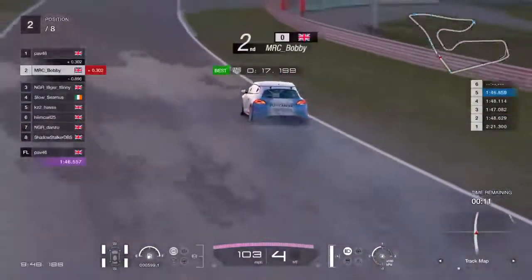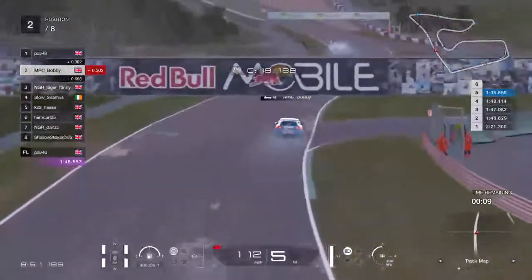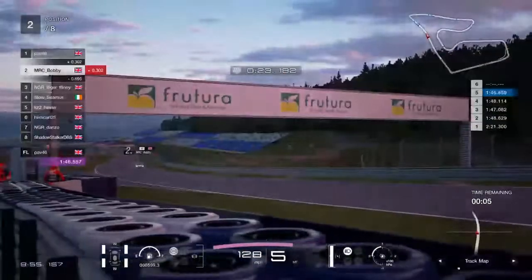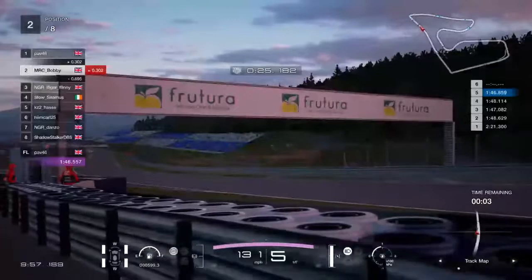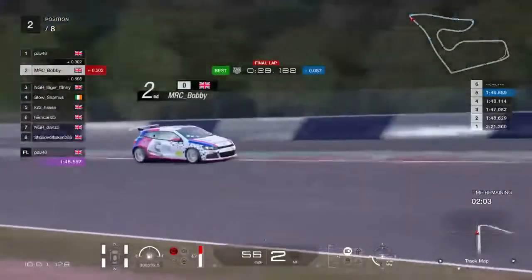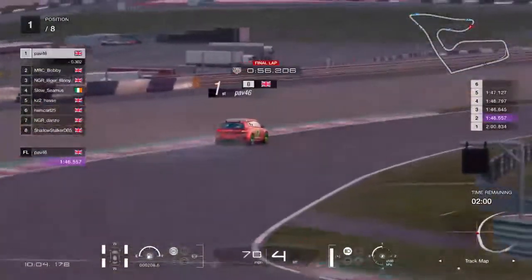Bobby has improved again — 1:46.8 for Bobby. So he's got one more go at this. He's three tenths to find and is up on his time, so we're going to keep an eye on Bobby.